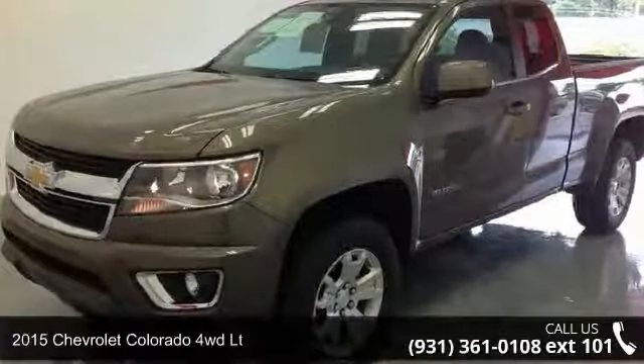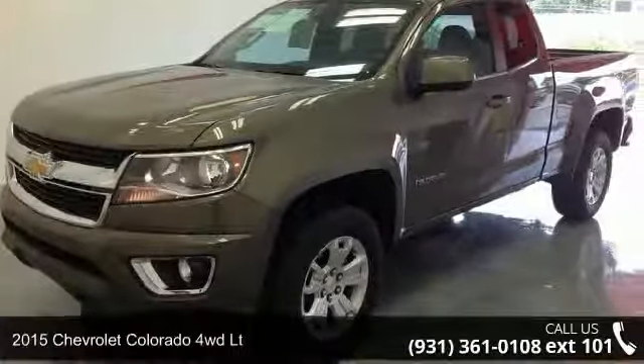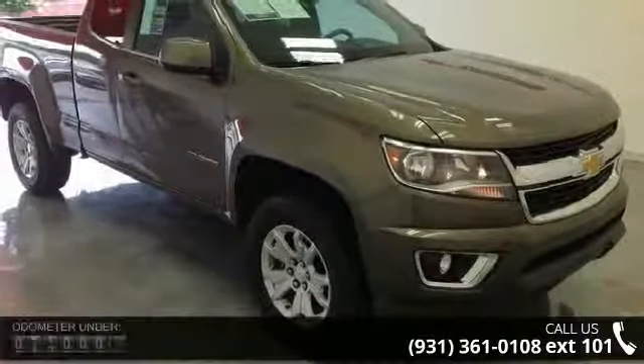Arrive in style with this 2015 Chevrolet Colorado. If you are looking for an automobile with great features, look no further.